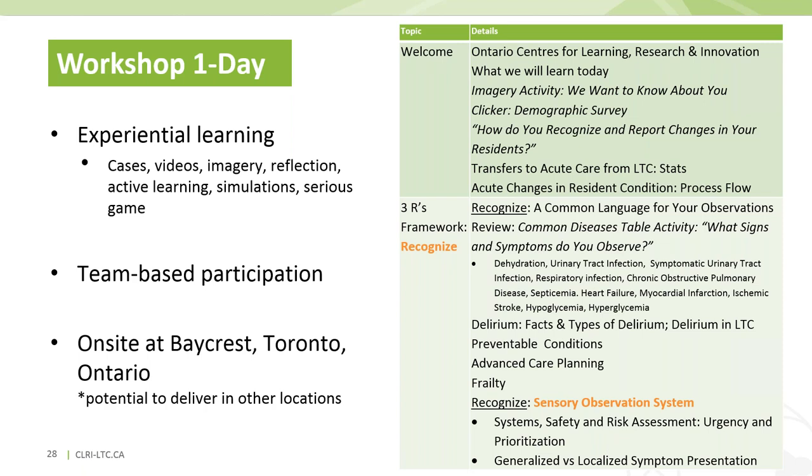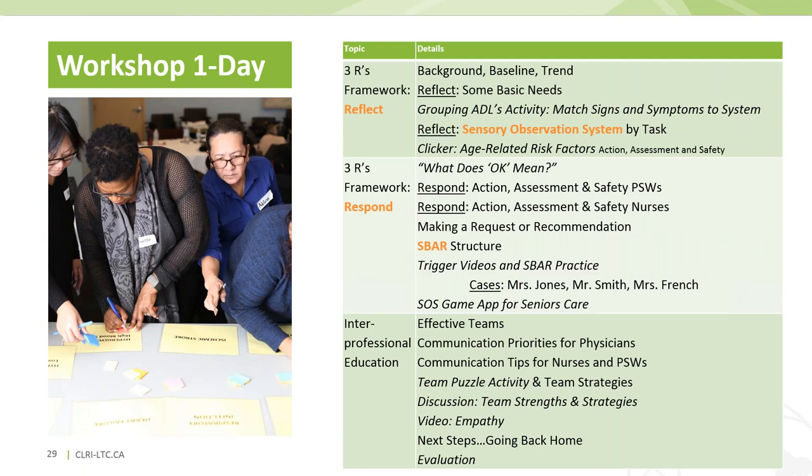Part of the agenda shows the Three Rs and the Sensory Observation System embedded in orange, with SBAR introduced later. Interactive activities address what symptoms staff observe and how those relate to different conditions. SBAR is embedded, the SOS game app for seniors care is introduced and played, and we also focus on team competencies during the day.